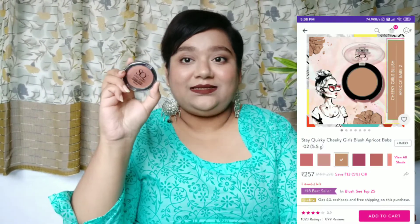Next is a product that's not strictly necessary for summers, but if you love a fresh glow and enjoy wearing blush, go for this Stay Quirky blush in the shade Apricot Babe. It's a nice peach blush that suits every skin tone, gives a fresh pop of color on your cheeks, stays for a really long time, and is completely matte — perfect for that fresh summer glow.